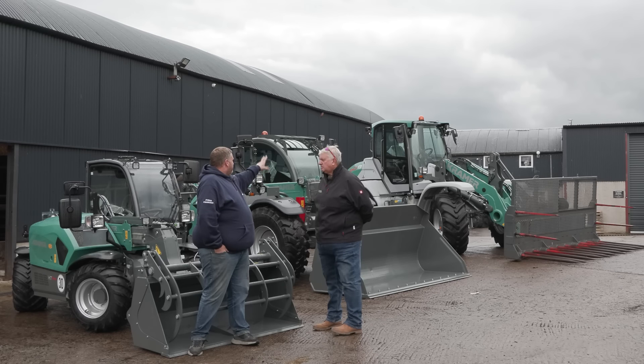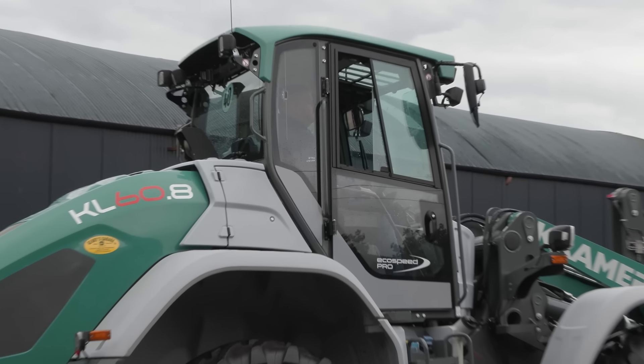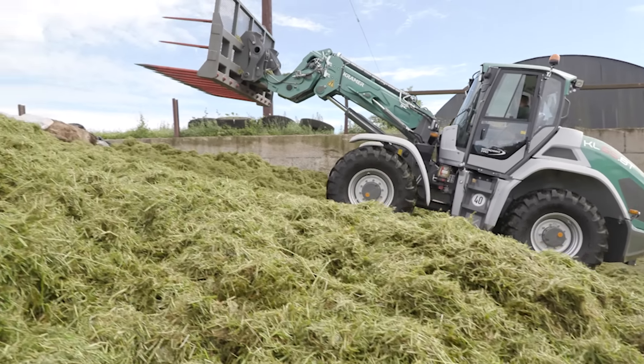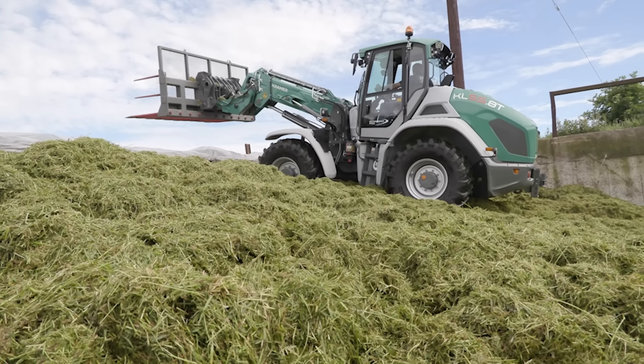Starting back there, we haven't had one of these here before. That's your 60.8. That's our 60.8, which is basically mechanically the same as the KL558T which you had — but it was the telescopic boom. Loved by a cousin of mine so much that I think he bought one. He did, yeah.